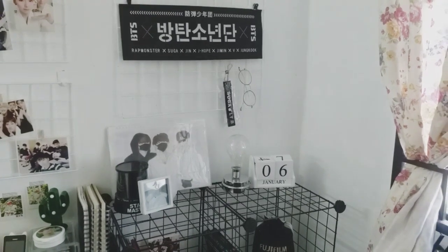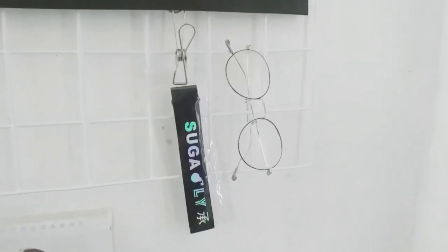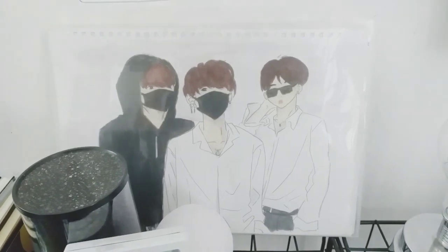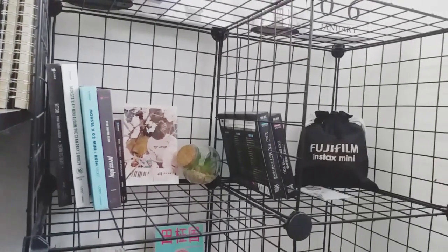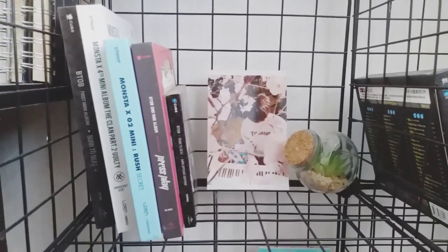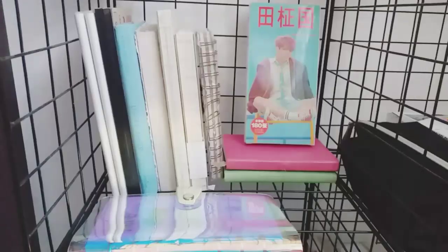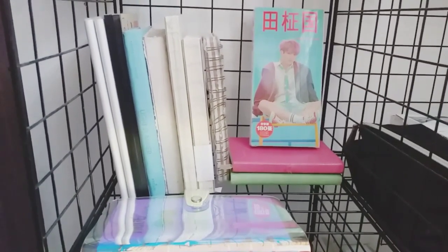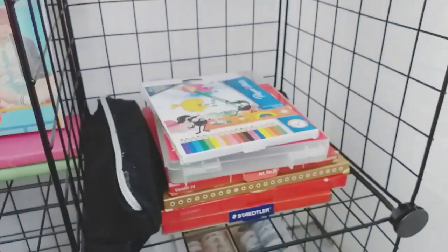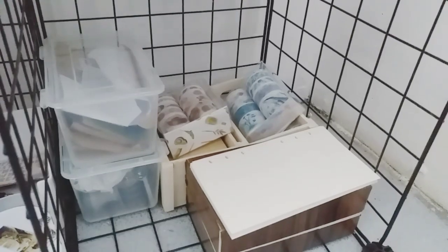Then we have my bookshelf over here, along with my glasses and this sugar keychain lanyard thing. I store the only albums that I have on the bookshelf, and also where I keep more of my journals and a postcard of Jungkook. Since I have a sketchbook, I also have a lot of coloured pencils. At the bottom, I just store random stuff and some of my journal supplies that I use very often.